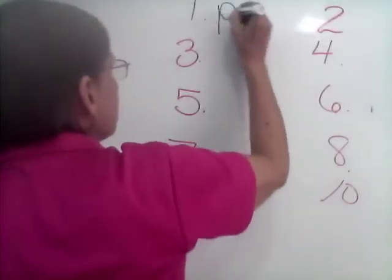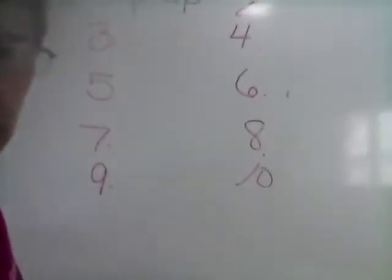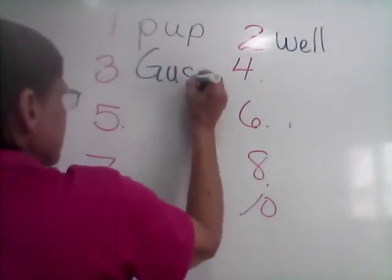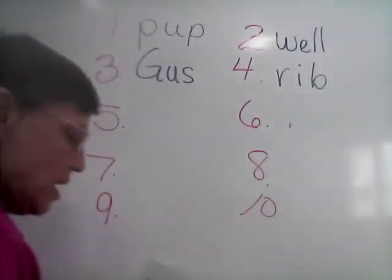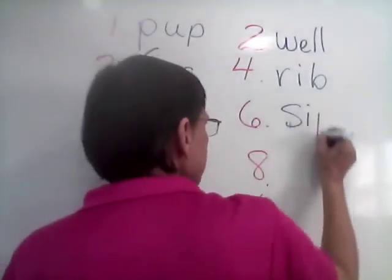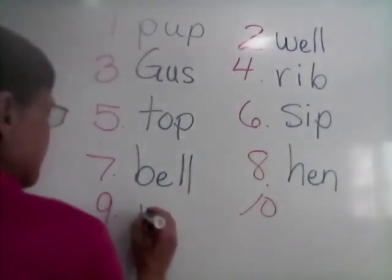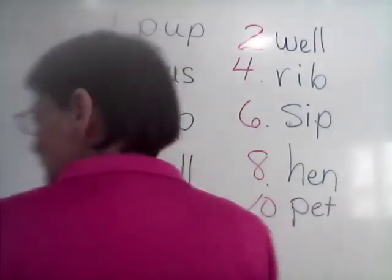Let's see how you do. Number one: pup — P-U-P. Number two: well — W-E-L-L. Number three: Gus — G-U-S, capital letter. Number four: rib — R-I-B. Number five: top — T-O-P. Number six: sip — S-I-P. Number seven: bell — B-E-L-L. Number eight: hen — H-E-N. Number nine: nip — N-I-P. And number ten: pet — P-E-T.